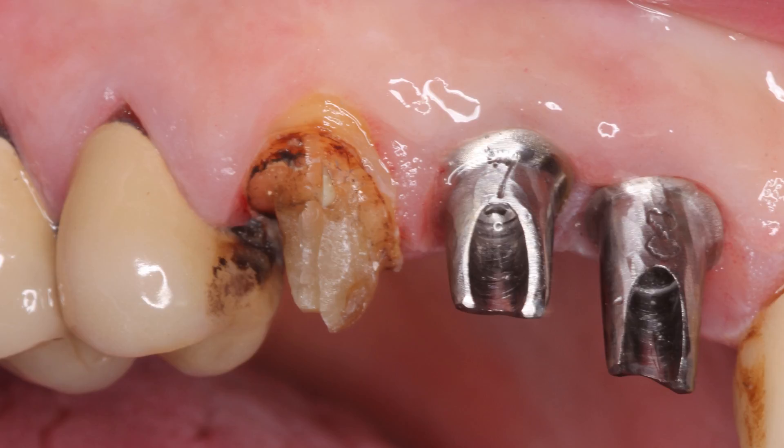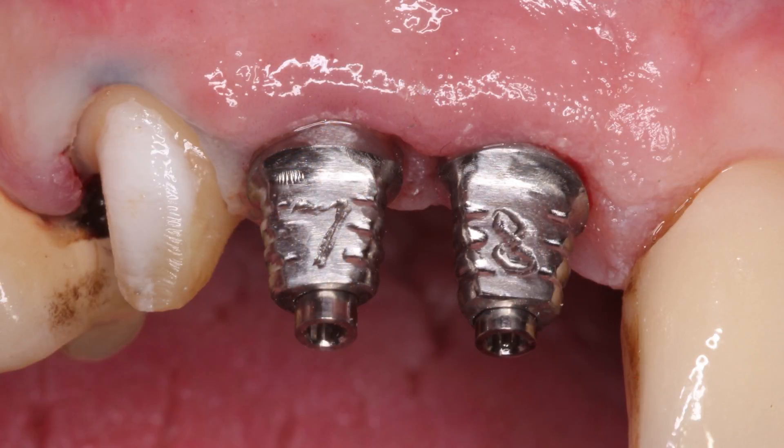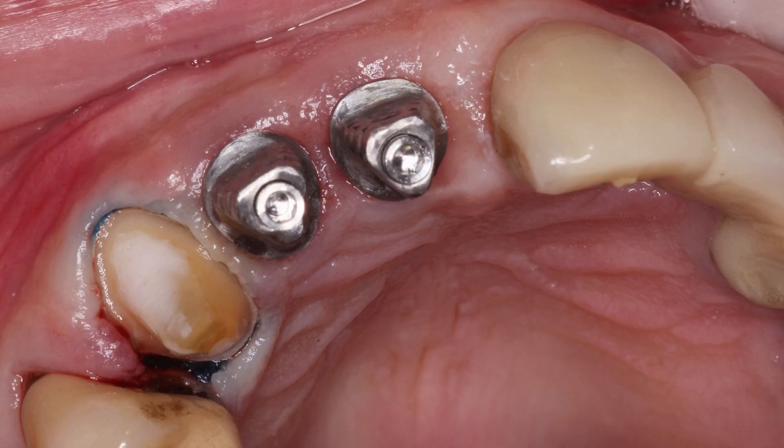After the patient wore the biotemp provisionals over the temporary abutments for about four weeks, he returned and said he was doing absolutely fine and was extremely pleased with the restorative design. At that point we moved forward with final impressions. The custom temporary abutments and biotemp crowns were removed, and along with the TRS solution we used the custom impression copings. These have the same gingival design as all the other parts, so we can communicate to the lab all the hard work done training the tissue without worrying about tissue collapse.